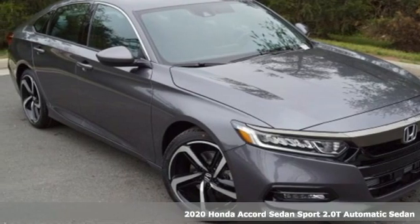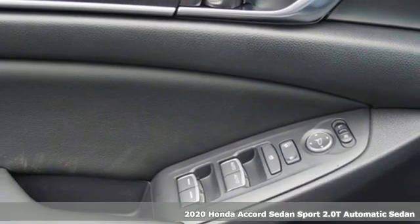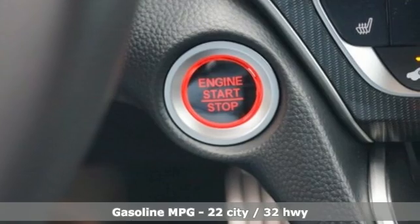Here's a new 2020 Honda Accord Sedan. Honda made no compromises with this luxurious and practical Accord. Plus, it offers an exciting list of features.